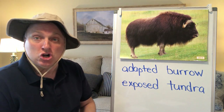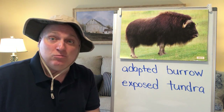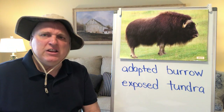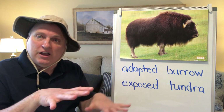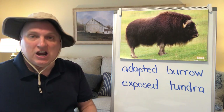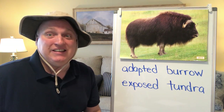Musk oxen travel in herds so that they can huddle together for added warmth. Their hooves are very wide to keep them from slipping on the ice and snow. In the winter, musk oxen use their sharp hooves to dig under the snow to find plants to eat.